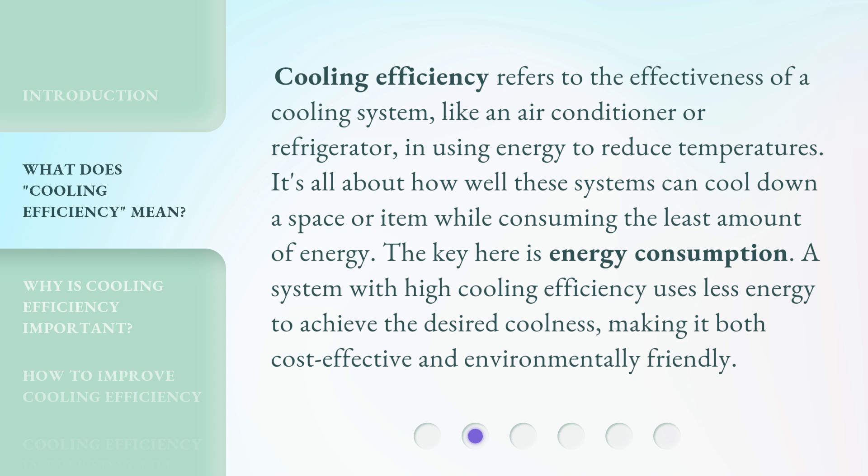The key here is energy consumption. A system with high cooling efficiency uses less energy to achieve the desired coolness, making it both cost-effective and environmentally friendly.